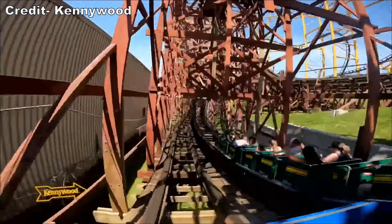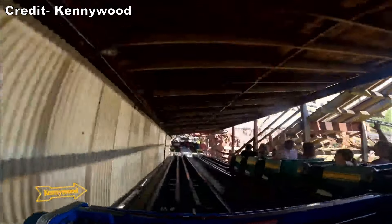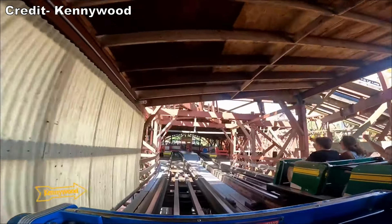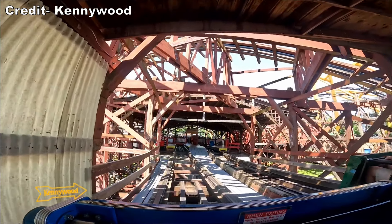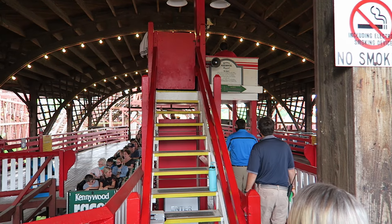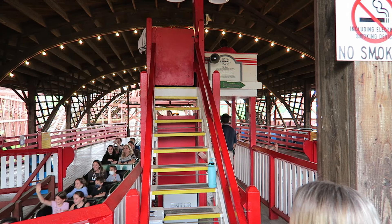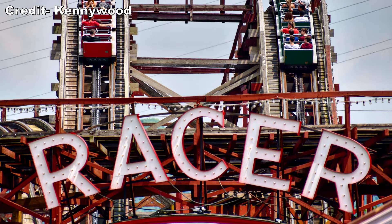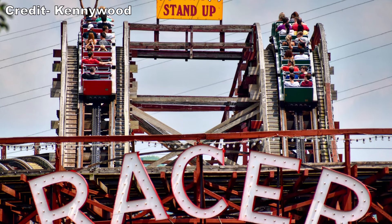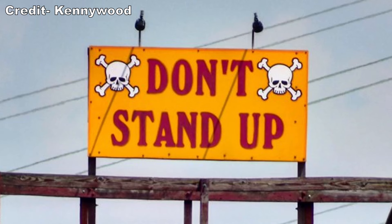Riders are restrained by individual seatbelts, and each row has a shared buzz bar — a single-position lap bar that rests a foot above the lap of most riders, offering plenty of space to experience negative Gs. Once both sides are checked, a bell goes off and you round a corner and ascend the 73-foot or 22-meter tall lift hill. At the top, you have one of the best no-standing signs ever — it bluntly says don't stand up and has skulls with crossbones right next to it.